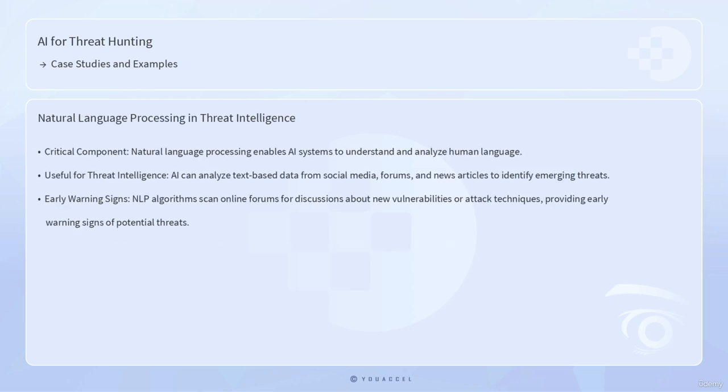Natural language processing is another critical component, enabling AI systems to understand and analyze human language. This capability is especially useful for threat intelligence, where AI can analyze text-based data from various sources, including social media, forums, and news articles, to identify emerging threats. For instance, NLP algorithms can scan online forums for discussions about new vulnerabilities or attack techniques, providing early warning signs of potential threats.